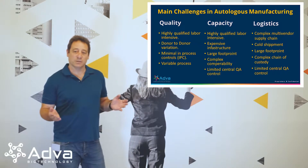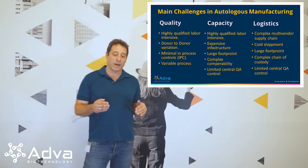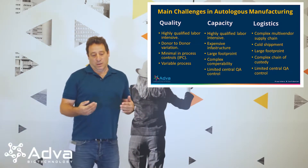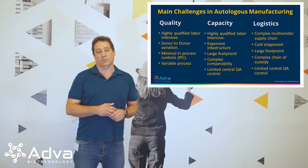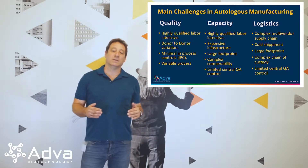The next challenge is of course capacity. Capacity goes back to the first point of highly qualified labor — we are dependent on highly qualified labor, which is of course not that readily available. The other issue is of course the infrastructure: clean rooms, aseptic processing — very expensive infrastructure. The next thing is the larger footprint. We need a clean room, and that clean room needs air handling systems, so the footprint is huge.